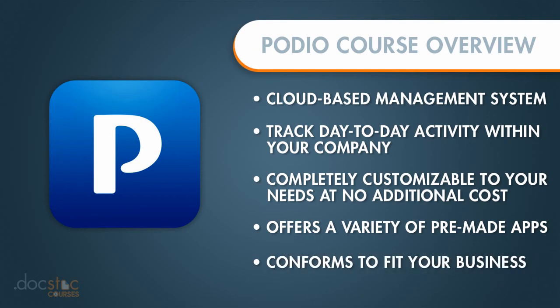Podio actually changes to conform to how your organization does business, so that you don't have to change the things that you do best, yet you can still gain more efficiency and more of a bird's eye view of everything that's going on within your organization.